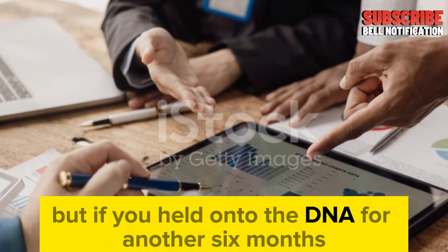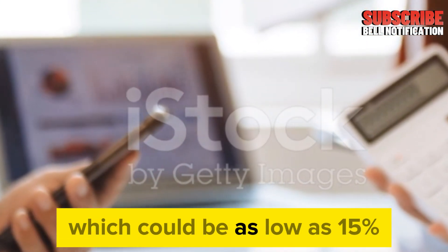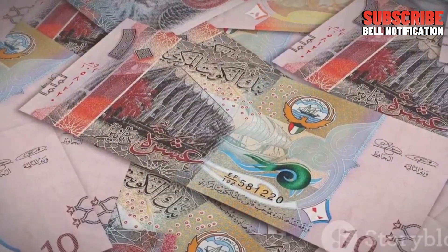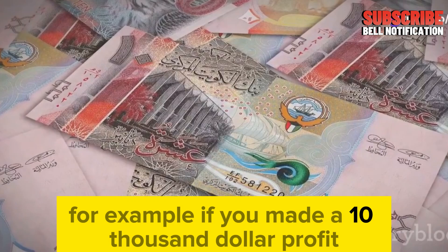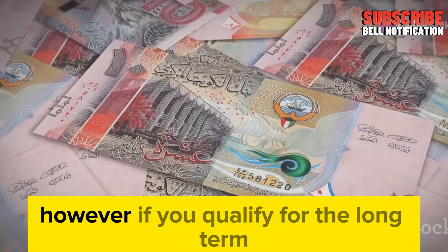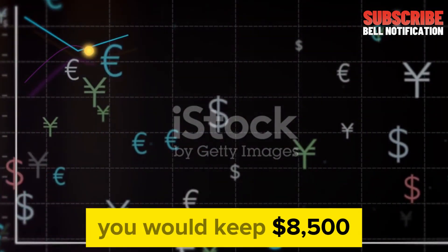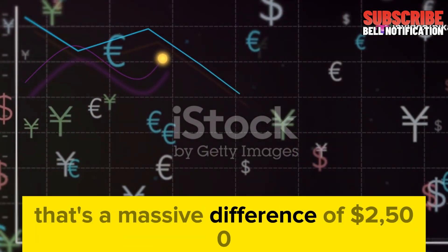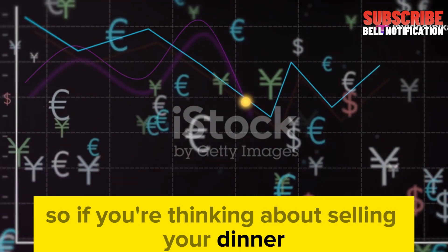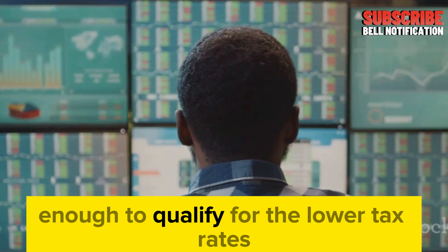But if you held onto the Dinar for another six months, you would only pay the long-term capital gains tax rate, which could be as low as 15%. This difference can have a significant impact on your overall profits. For example, if you made a $10,000 profit, paying 40% in taxes would leave you with only $6,000. However, at the long-term capital gains rate of 15%, you would keep $8,500 — a massive difference of $2,500. So if you're thinking about selling your Dinar, consider your timing carefully and ask yourself if you can afford to wait to qualify for the lower tax rate.